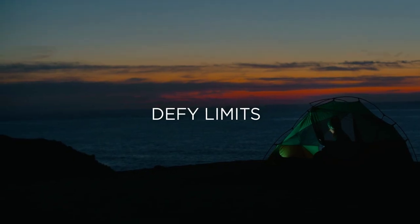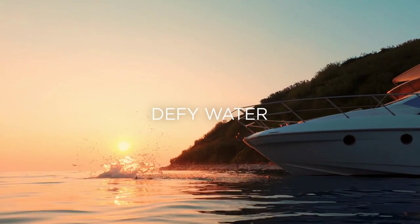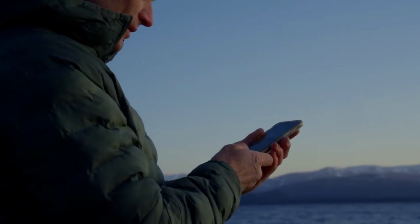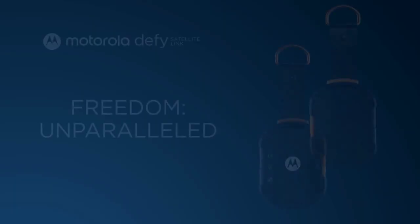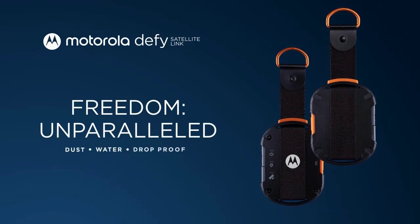Continuing on from the satellite smartphone trend from last week's video, Motorola have also entered the space, approaching it from a slightly different angle. They announced the Motorola DeFi satellite link, a compact Bluetooth accessory for Android and iOS devices, which lets phones connect to the Bullitt satellite messenger to send two-way messages over satellite. The device is dust, water and drop-proof, and will be coming in the second half of this year.